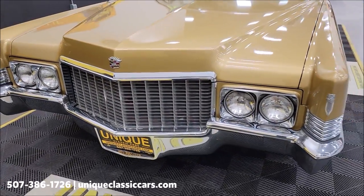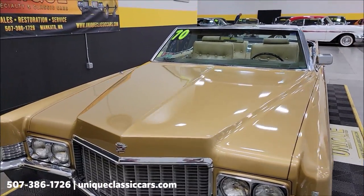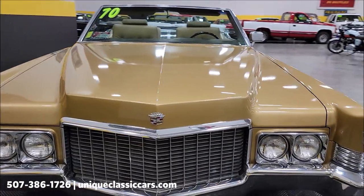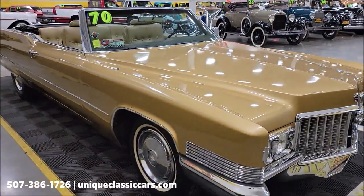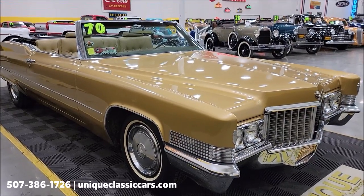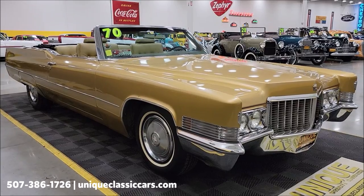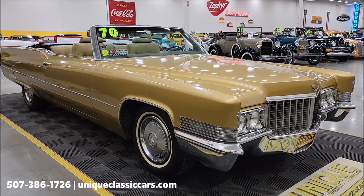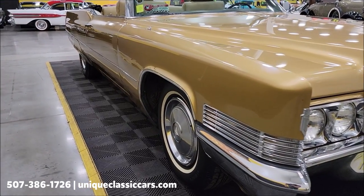This particular vehicle was bought and has been in the same family since 1982. If you want to check out still pictures so you can see the underside of this car, the interior, engine bay, and trunk, still pictures can be seen at uniqueclassiccars.com — click on the link down below this video in the description. You can also call us at 507-386-1726.